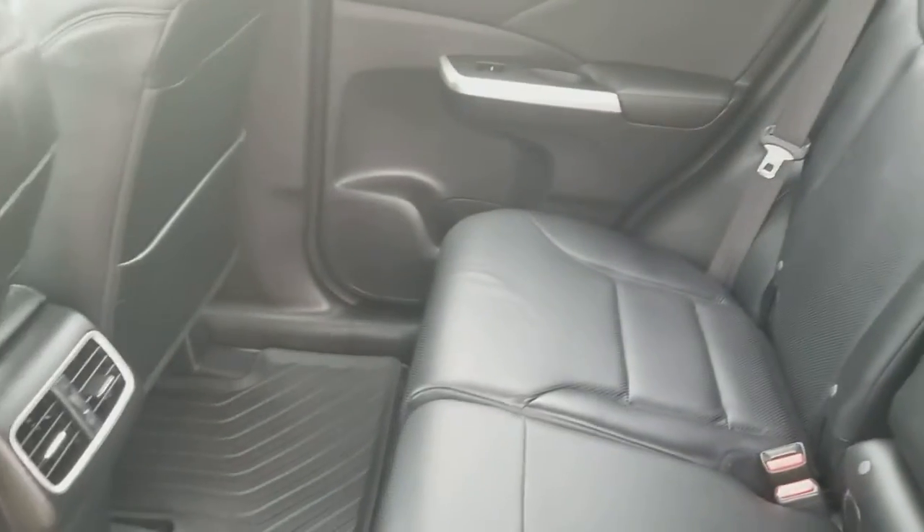In the back, pristine leather seats, and all-weather mats from the previous owner as well.